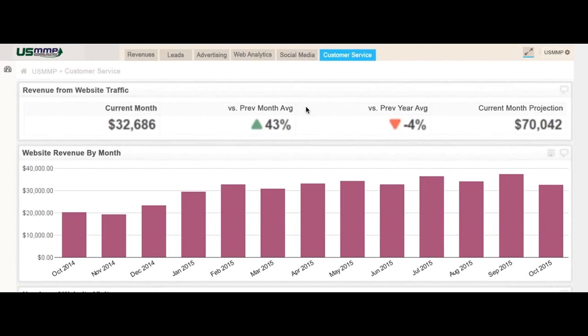You can connect any data source and your data is updated and computed for you. With our platform, you can connect thousands of different data sources in one place.